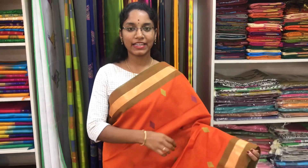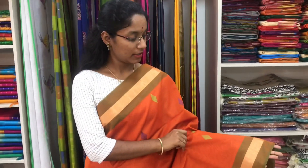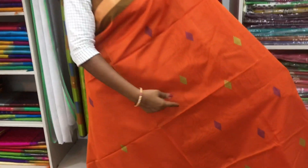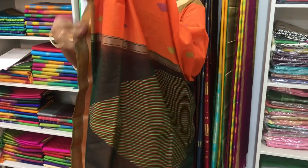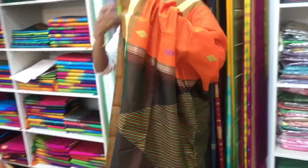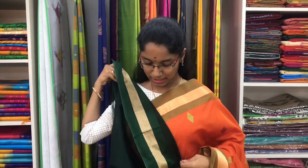Saree number 13 is a cotton silk saree in orange and bottle green combination. It has a zari border on both sides of the saree. Entirely we have thread buttas, with a bottle green pallu. And a plain bottle green blouse. Price of the saree is 2600.